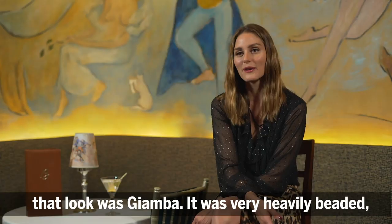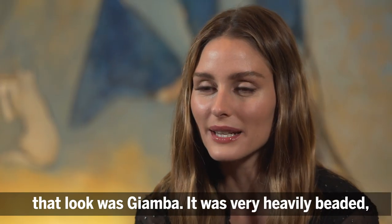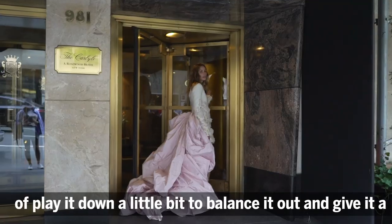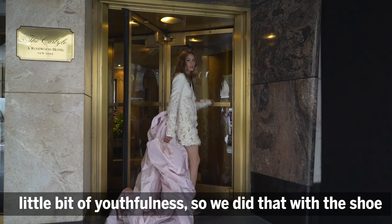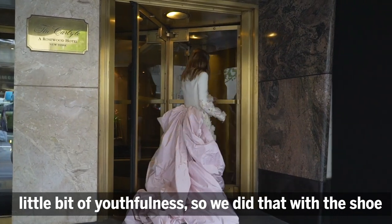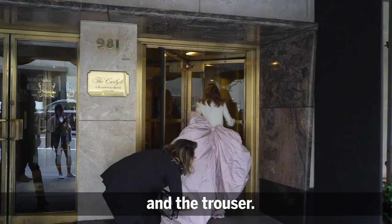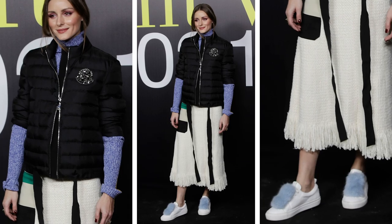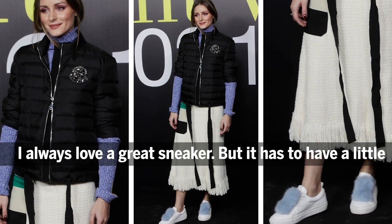That look was very heavily beaded and embellished — it's a beautiful piece. So you want to kind of play it down a little bit to balance it out and give it a little bit of youthfulness. We did that with the shoe and the trouser.